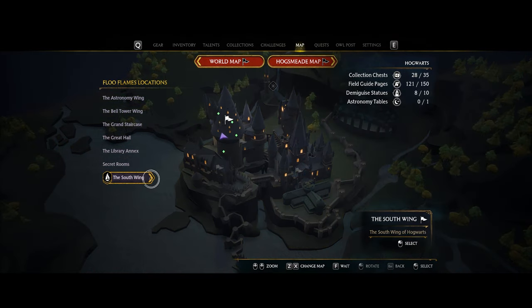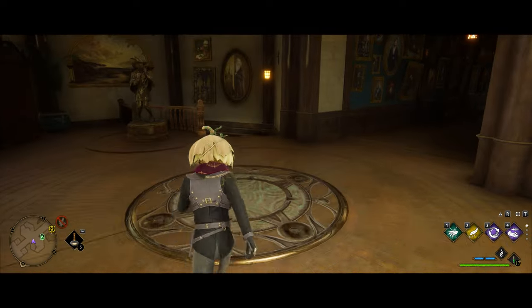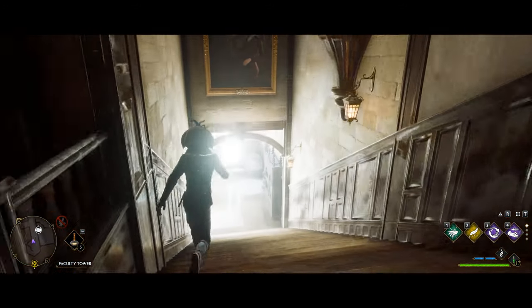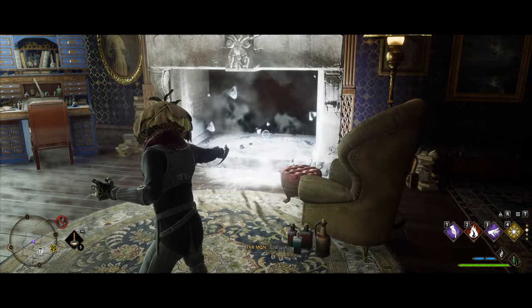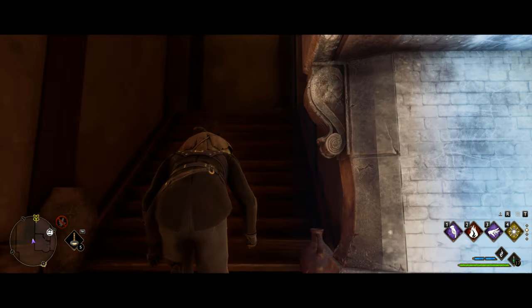Making your way over to the south wing, specifically the hospital wing, head down the wooden spiral stairs and then down the next set again. Keep heading all the way down until you see a door on the right with a fireplace in the room. Cast Glacius on that fireplace to stop it, then make your way through it and up the stairs — you'll see the next one in that room.